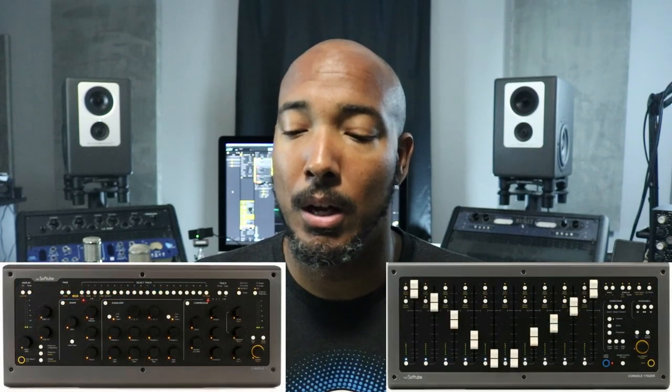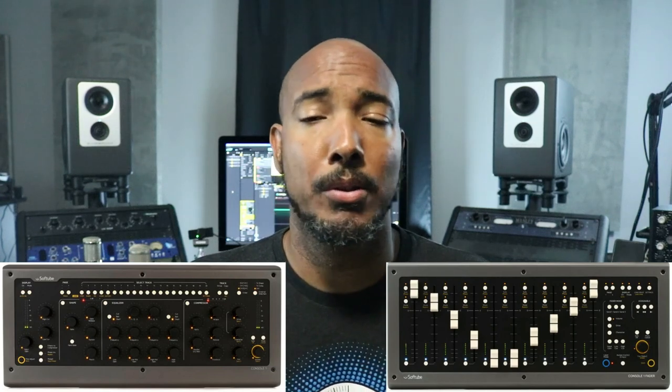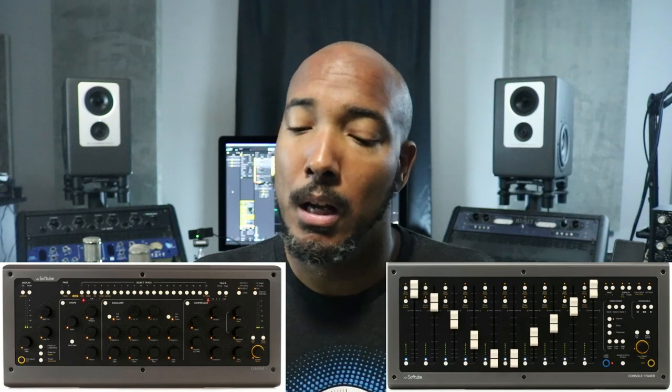Softube Console 1 — both the Console 1 control surface and the Console 1 fader are on sale until September 30th, 2023. The Console 1 is on sale for $499 and the fader is on sale for $549. This might be a response to the new control surface that SSL just launched, not sure. But we do see sales from time to time on the Console 1, and you can take advantage of that now if you're looking to pick up the control surface from Softube.